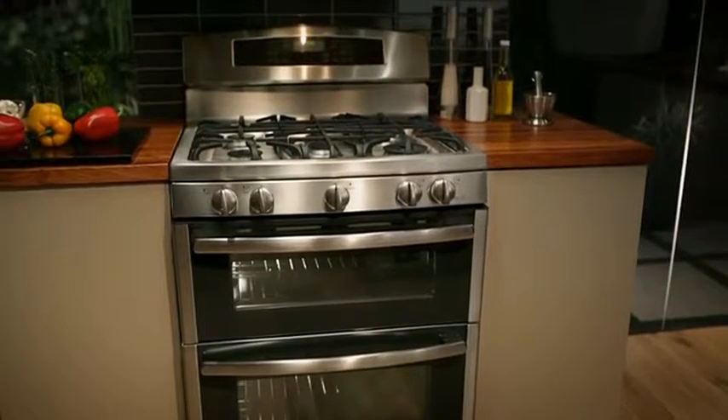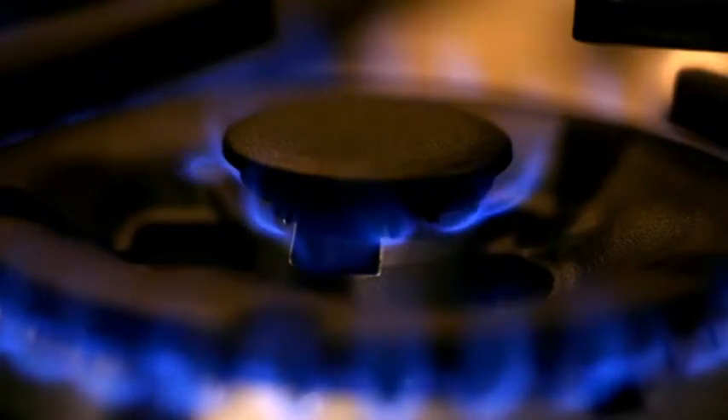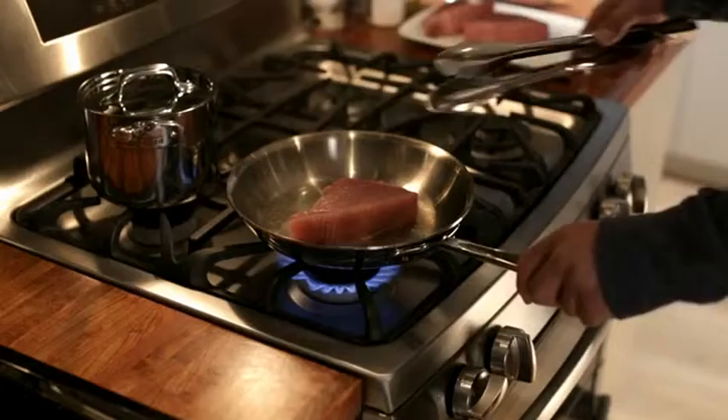Like a great jazz number, the best meals take timing and coordination to pull together. That's why GE's gas ranges feature the versatile tri-ring burner with three rings of flame for precise, even heat and incredible convenience.